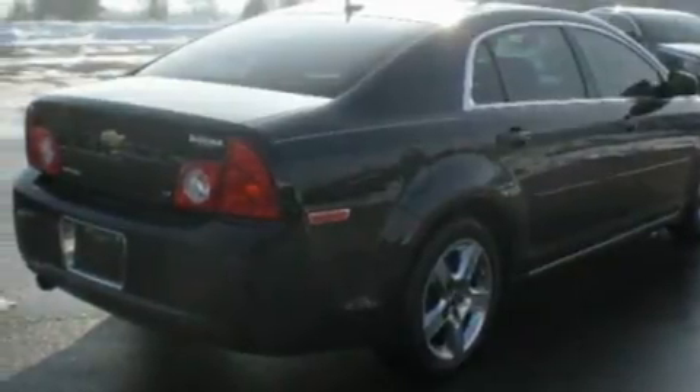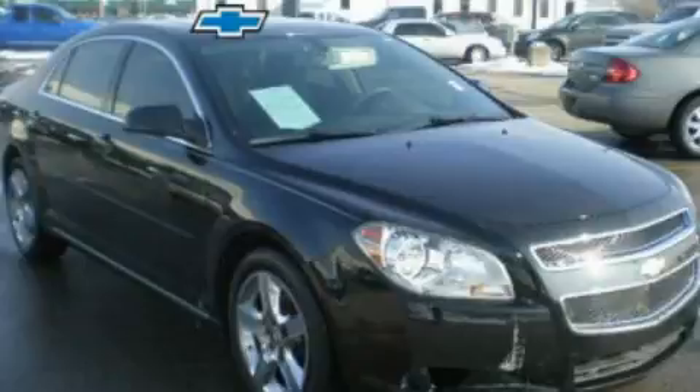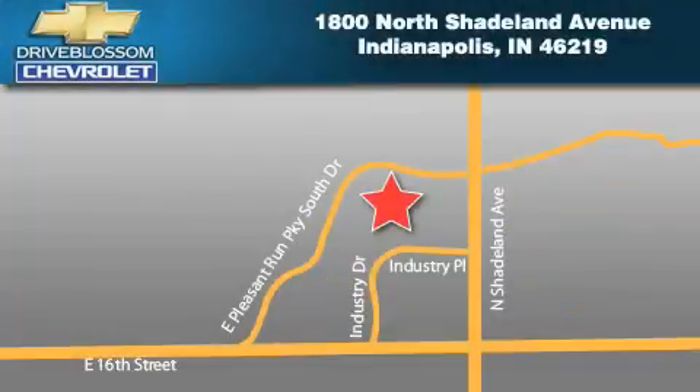Contact us today and schedule your opportunity to see this vehicle in person. Blossom Chevrolet is located at 1800 North Shadeland Avenue in Indianapolis. Our goal is to exceed all of your expectations to ensure that you'll return for future visits.